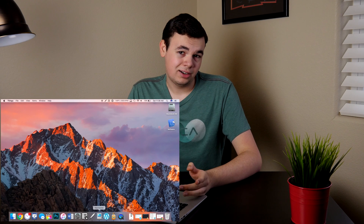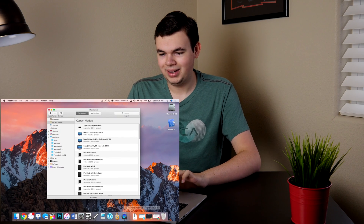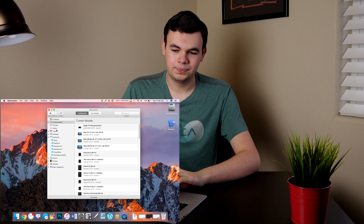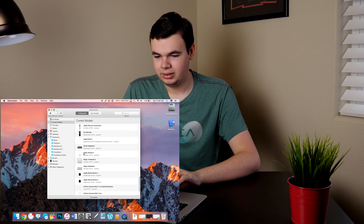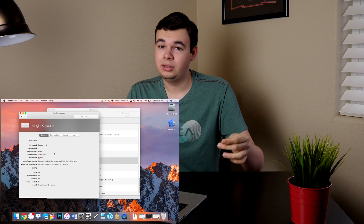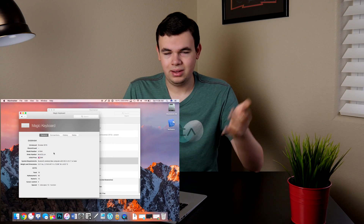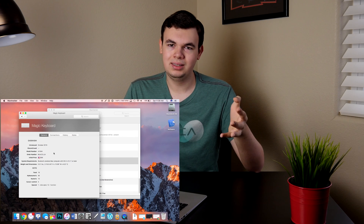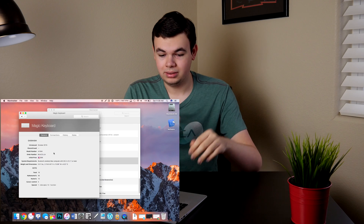For writing articles, I reference MacTracker a lot. This is how I get information on Apple's devices. You can see there's tons of different devices on here — pretty much every Apple device ever. I can go ahead and get information, like the Magic Keyboard: I can see when it was introduced, when it was discontinued, the price, specifications, history about it — all that sort of stuff. It's really great for referencing previous Apple devices. You get all the specs and everything in one place. It's really nice, and it's free as well.